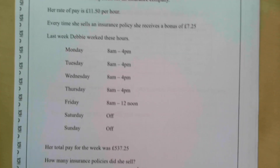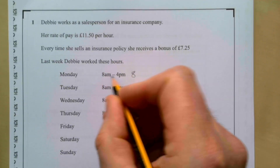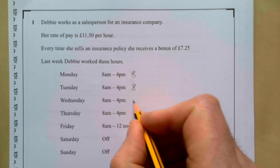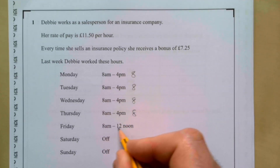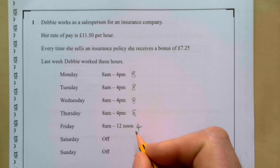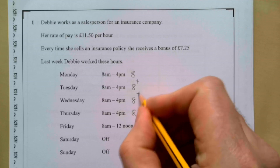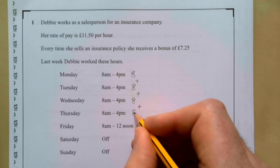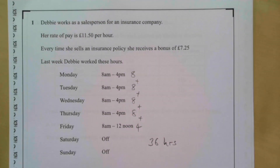We need to work out how long she worked. She worked eight hours here from 8am to 4pm, and we have eight, eight, and eight for the other days, then 8am until 12 noon — so four hours. Eight times four plus four: adding all these up gives four eights which is 32, so she worked 36 hours in total.